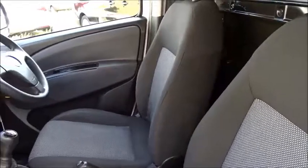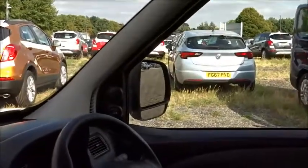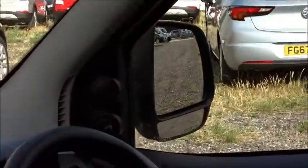Inside the cab there's plenty of space for the driver and passenger. There are many features including electric windows and manually operated door mirrors with inbuilt blind spot mirrors.